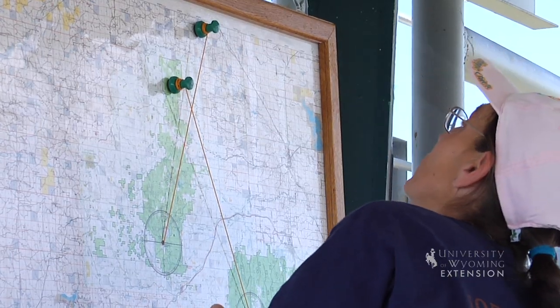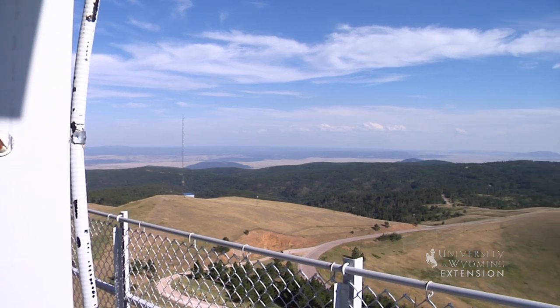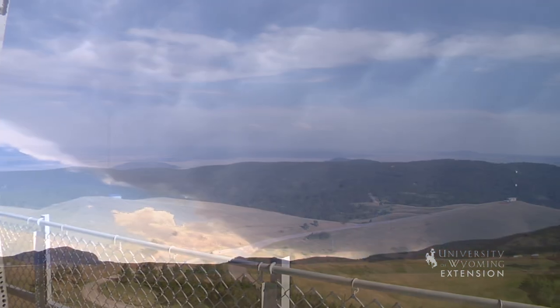While it is not common, wildfire lookouts in the Black Hills may spot up to 18 fires in one day. Lightning is the most common cause of fires in the area.